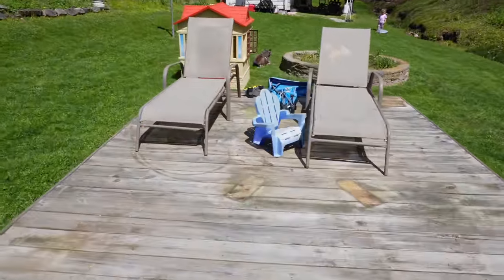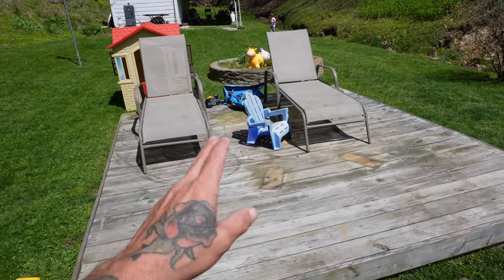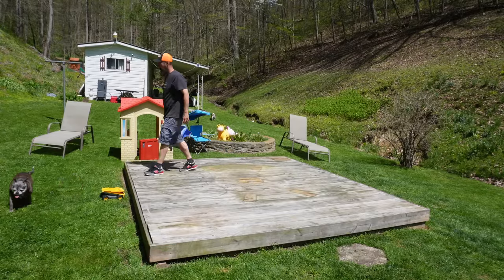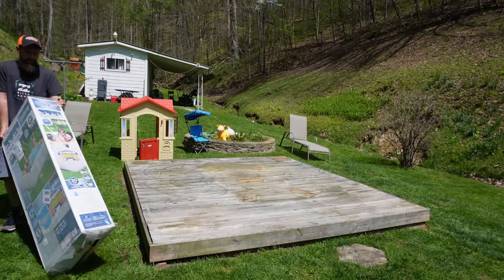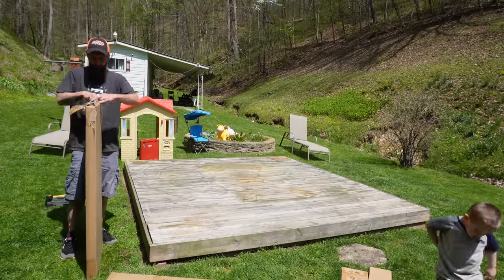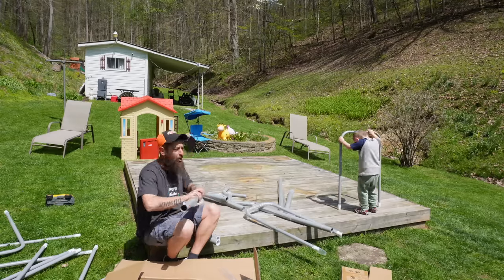We got this deck here - we never knew what we were going to do with it, but this is actually the perfect size for that little puddle. I'm going to call it a puddle, not a pool - it's a puddle. It's going to be the puddle's deck. It's perfect size and already level. I'm going to throw a couple tarps on top of it, then put the pool on top of that and fill it up.